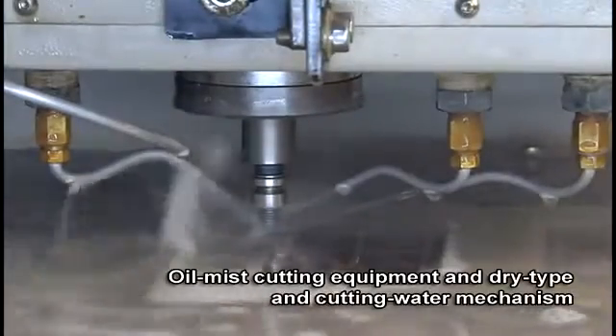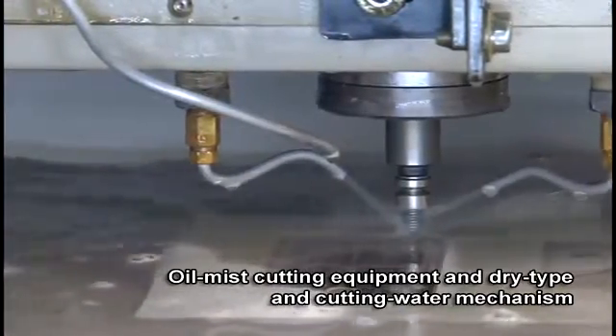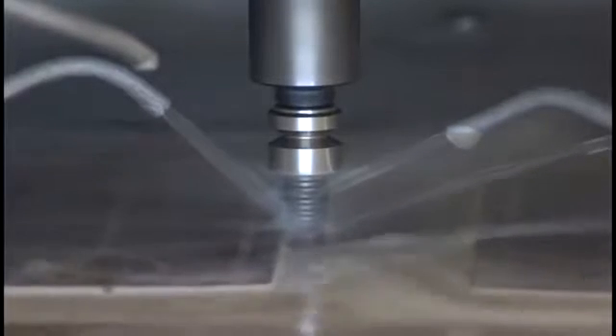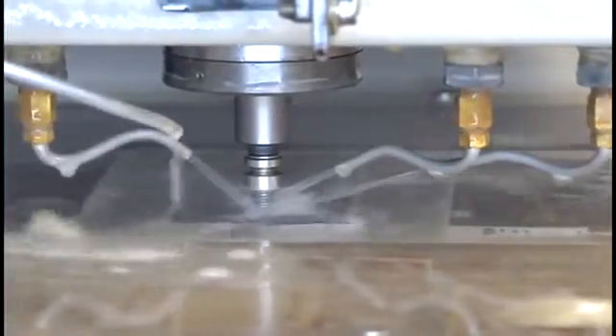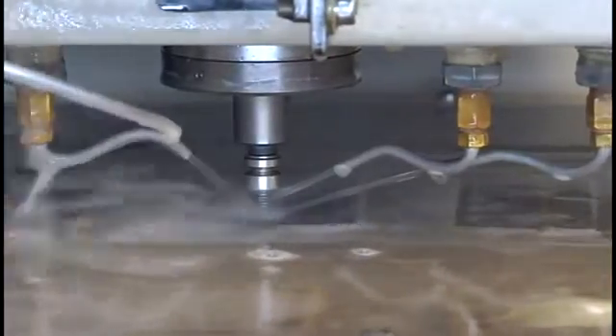Equipped with well-designed oil mist cutting equipment and a dry-type cutting water mechanism, the system directly cools cutting points where the largest heat occurs. This increases the cutting rate on a large scale and extends tool life. It also prevents the cutting tool and work base from heat-induced deformation, maintaining the precision of the cutting tool.